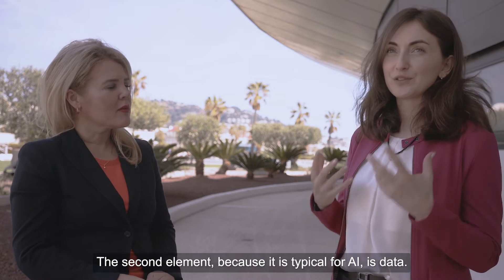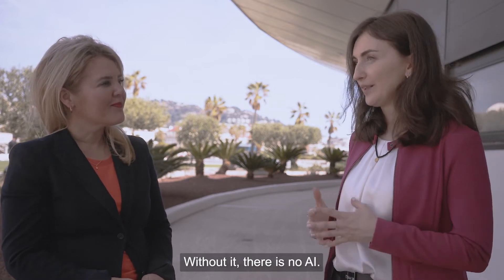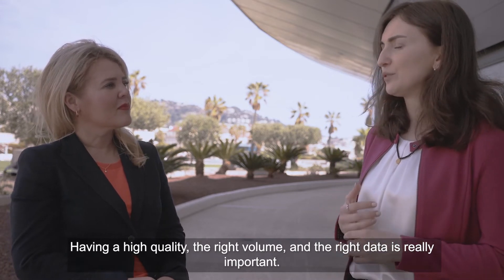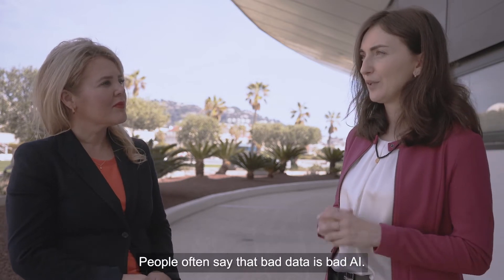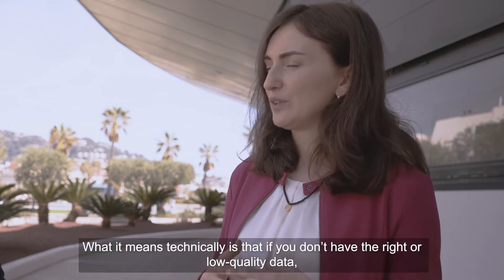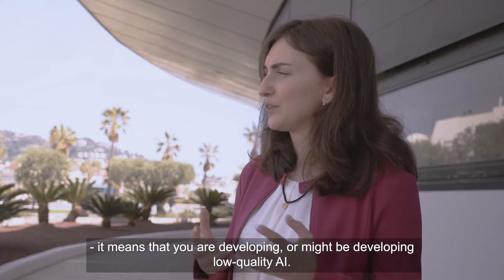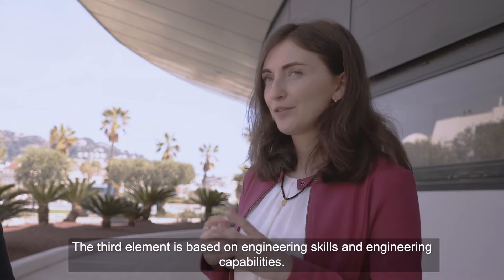The second element is, of course, typical for AI: without data, there is no AI. So having high quality, the right volume, but also the right data is really important. Often people hear the saying 'bad data, bad AI.' Basically, it means that if you don't have the right data or you have low quality data, you might be developing a very poor quality AI.